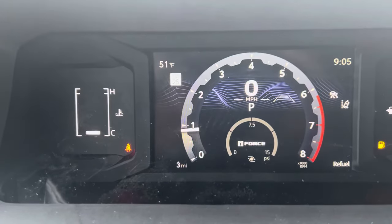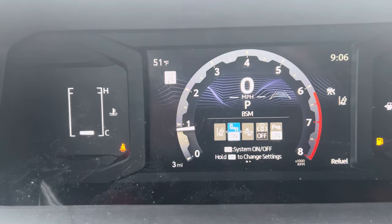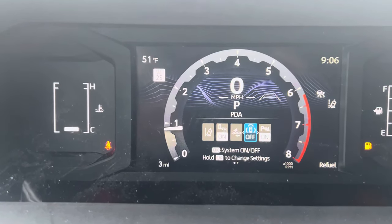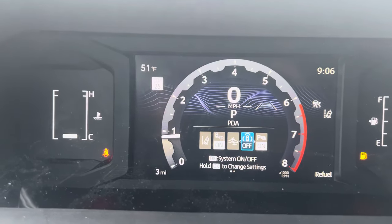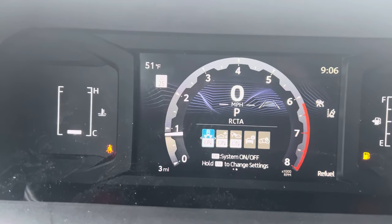If you go down from there, you go to your settings — this is like every other Toyota. You can change the settings on the blind spot monitor and the pre-collision system. This has the PDA — leave that off, by the way. Parking assist, all that good stuff.